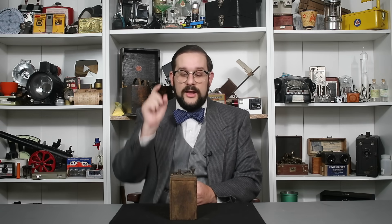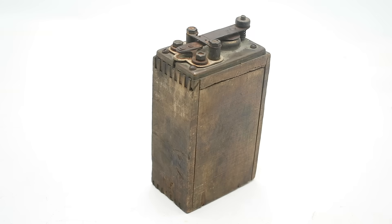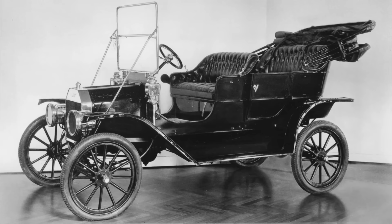Hello everyone and welcome to another video on Our Own Devices. I'm Jean Messier and today we're having a look at a fascinating piece of automotive technology. This is the ignition coil, also known as a trembler coil or buzz coil, off the legendary Model T Ford. Ignition systems don't tend to get a lot of attention, but they are an integral part of any engine and their design and development is well worth looking into. So let's have a closer look at this - let me show you how it works and how these systems evolved over time.